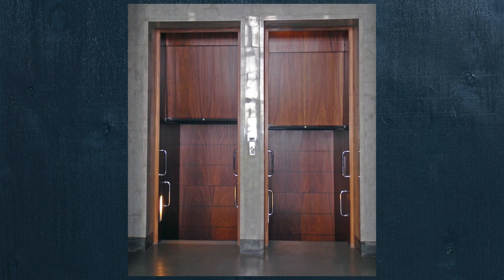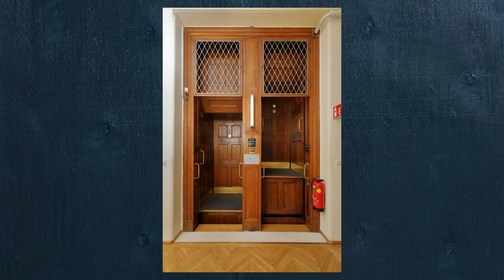Until then though, if you want to take a ride on a public Paternoster, there are only a few options, almost all of which are here in Europe, where you can ride the so-called death elevator at a terrifying one foot per second. Thanks for watching, and as always, until next time, get lost.